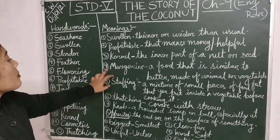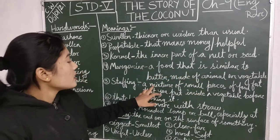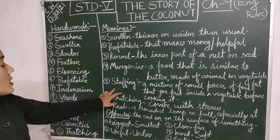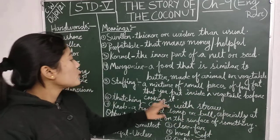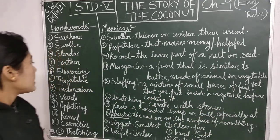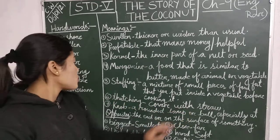Next, Margarine means a food that is similar to butter, made of animal or vegetable fat. Next, Stuffing: a mixture of small pieces of food that you put inside a vegetable before cooking it. Next, Thatching is cover with straw.